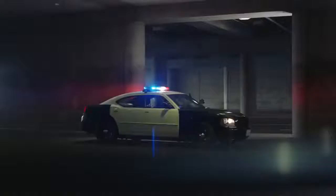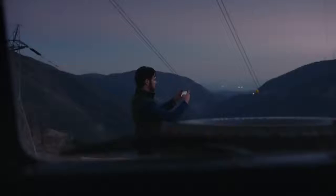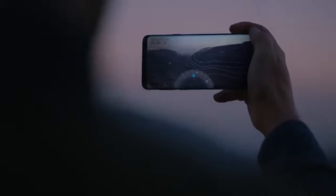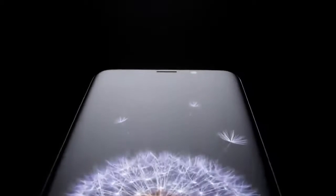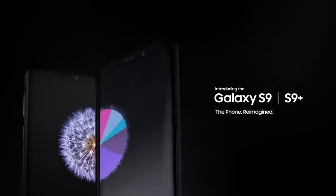The workforce of today is more mobile than ever before. That's why it's time for a new kind of mobile phone — a phone engineered with advanced features, so the perfect phone for you is the perfect phone for business. The Samsung Galaxy S9 and S9 Plus: The Phone Reimagined.